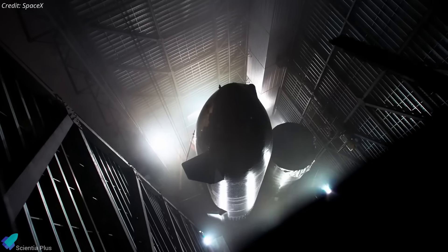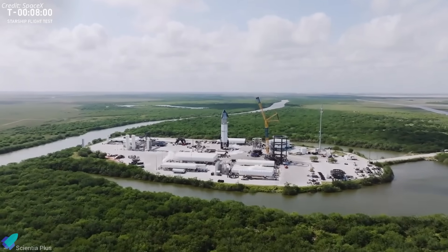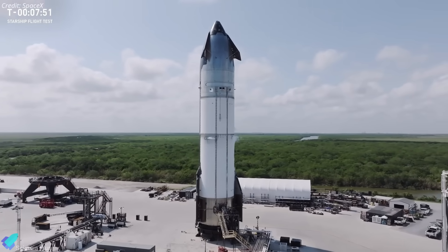The data gathered will directly feed into final design refinements on Ship 39. Once those updates are incorporated, Ship 39 is expected to proceed into its own cryogenic proof testing.